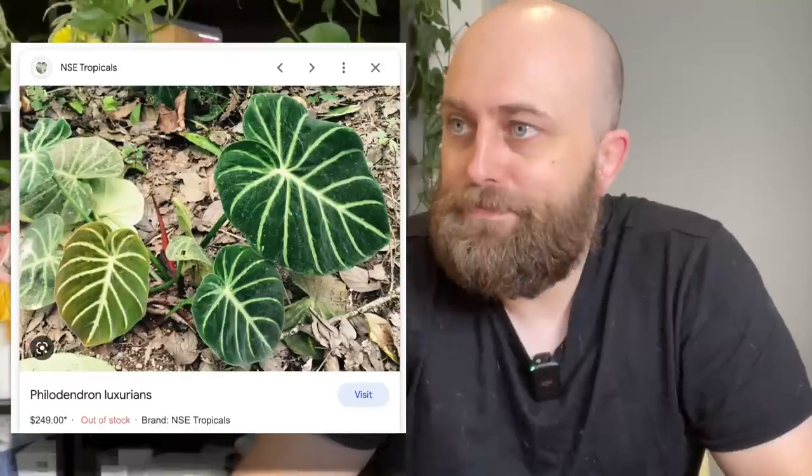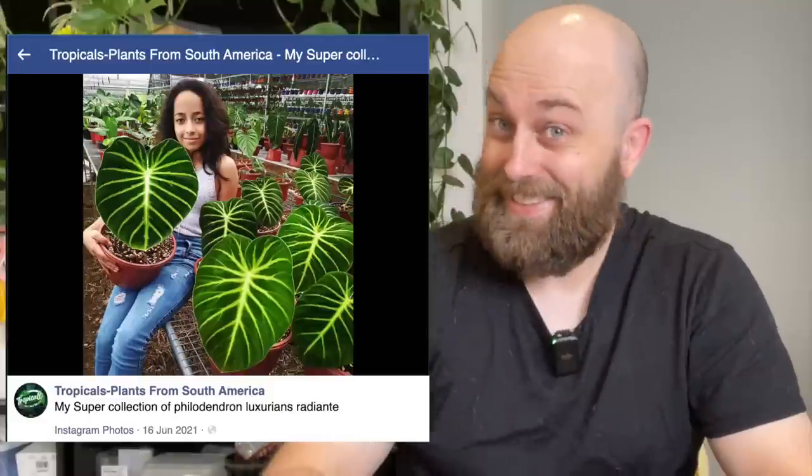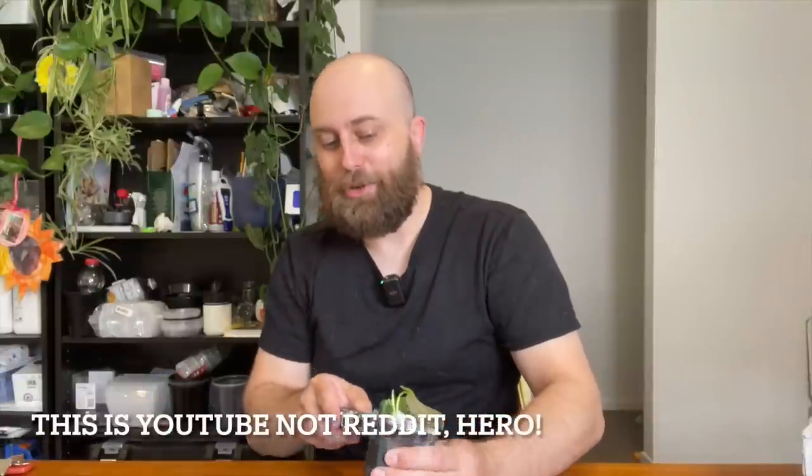This is a Philodendron luxurians and I will try and show you some images on screen of what it looks like when it's large. It's effectively — and I know this is going to offend a lot of people — a gloriosum, but prettier. Here come the hate comments and the dislikes. But it is absolutely stunning when it gets larger. These are still really, really rare in Australia; they're very hard to get your hands on. My plant mate Sumac and I actually purchased a larger one earlier this year together and he is currently growing it out. But I saw this one come up and the seller, Kevin — shout out to Kevin if he's watching — thank you, got the plant. He was selling it for $2.20 with postage on top of that and I got it for $2.20 with postage included. So, thank you, Kevin.